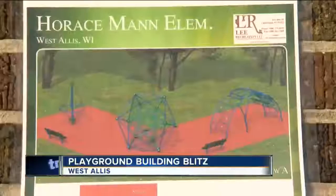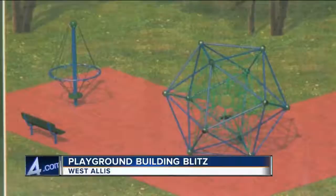The building blitz should be done by the end of the day and ready for students on Friday. It will include a summit climber, a play web, and a couple of picnic benches. The equipment was paid for out of a $50,000 Toolbox for Education grant.